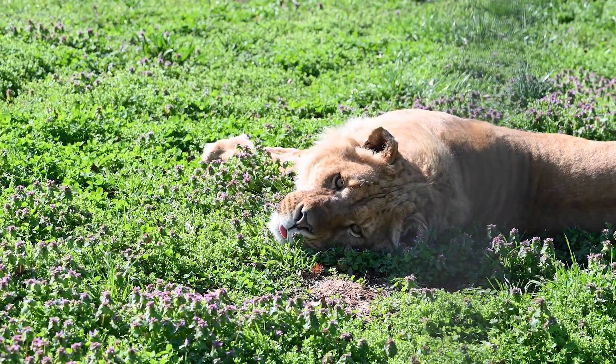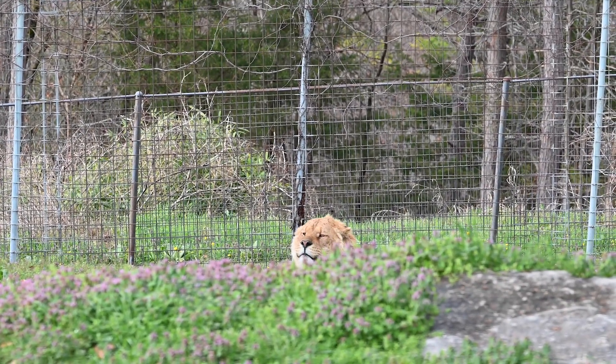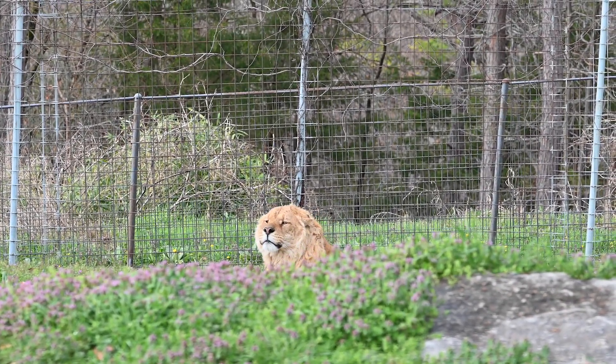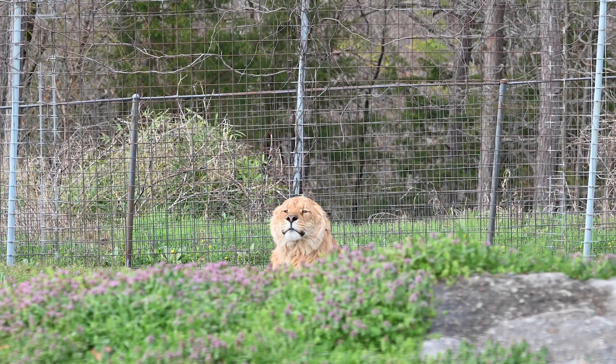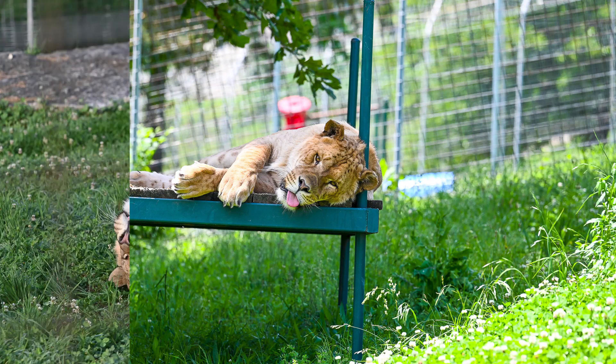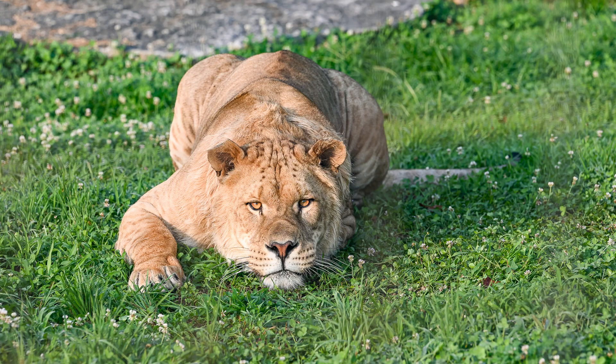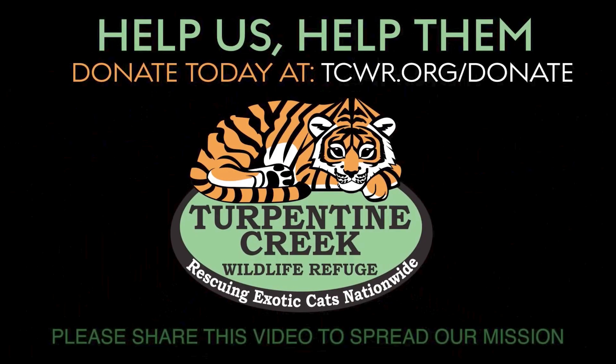Here at Turpentine Creek, we do not breed these animals. Cairo will never be able to breed with another animal, which means he's never going to pass on any of his health issues or any of that hybrid to another cat. As beautiful a creature as he is, he's not really supposed to exist. But he is our big cat of the week — thank you guys for joining us.